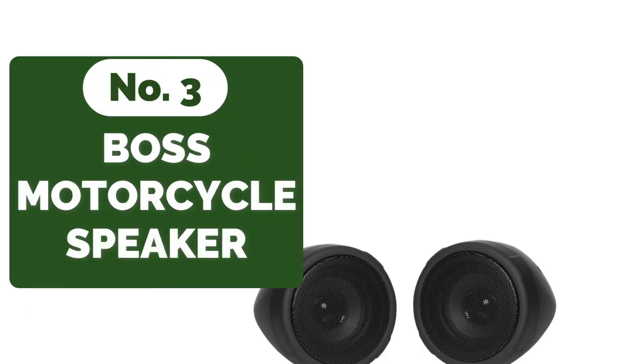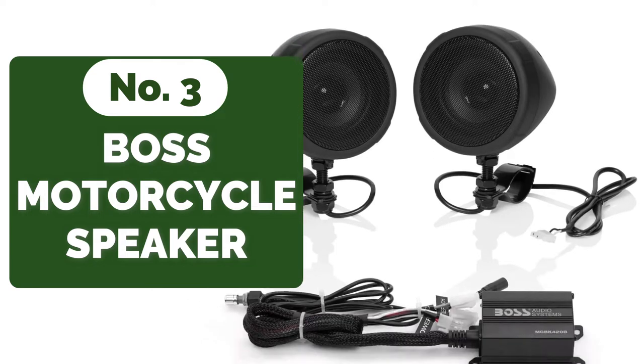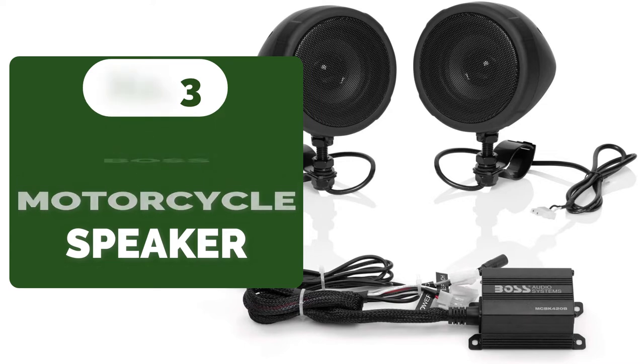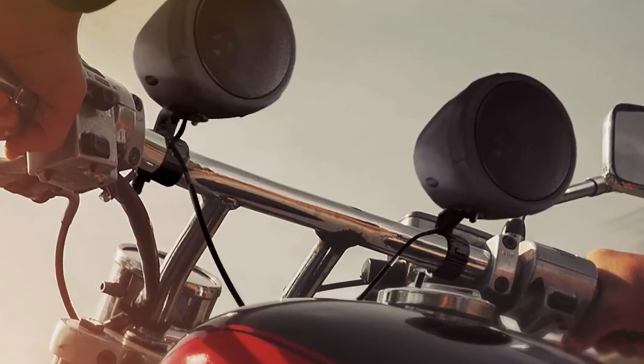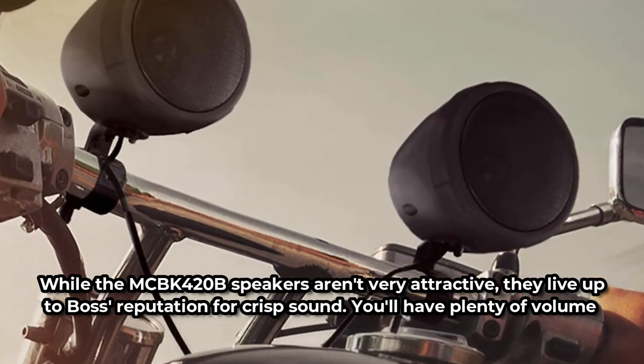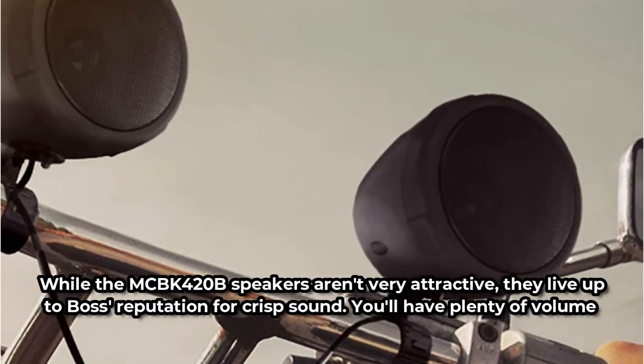Top 3 on our list is the Boss Audio Systems Motorcycle Handlebar Speaker. The motorcycle handlebar speaker from Boss Audio Systems is an excellent audio system for your motorcycle. We were drawn to this model not only because of its low cost, but also because of its simple black design. While the MCBK420B speakers aren't very attractive, they live up to Boss's reputation for crisp sound.